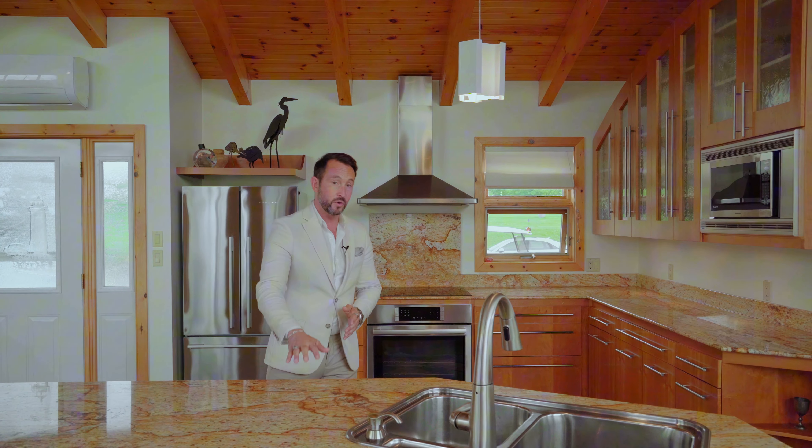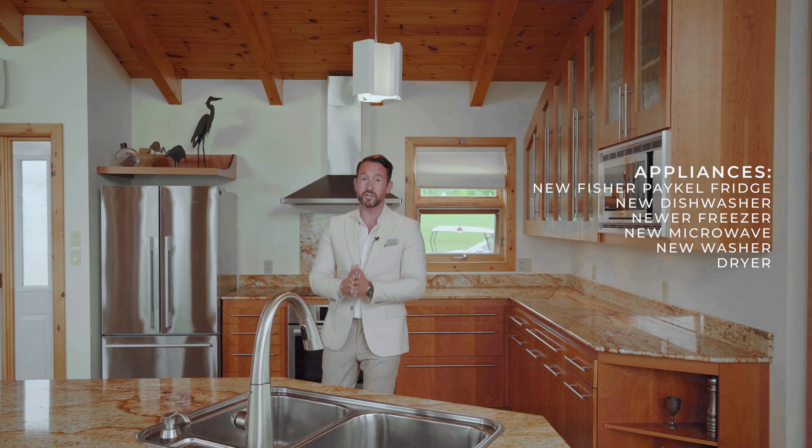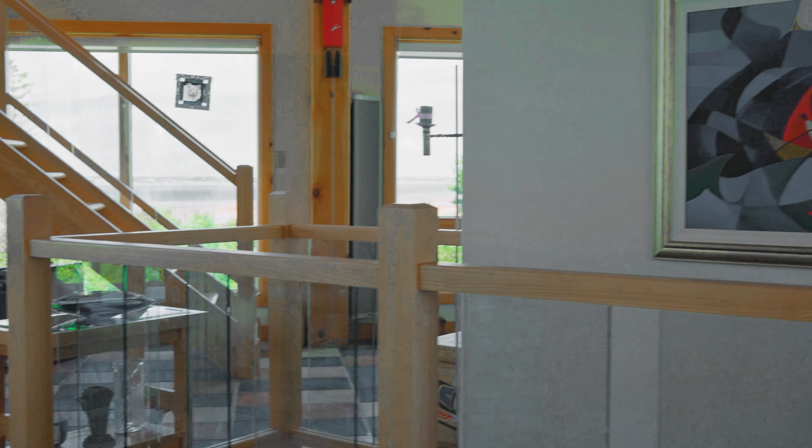When you're shopping for a luxury waterfront home in PEI, the last thing you want to do is invest money into it after you've bought it. Here, you don't have to do that. They've got gorgeous granite countertops, cherry wood cabinets similar to what you would see in a luxury yacht, and a gorgeous updated appliance package.